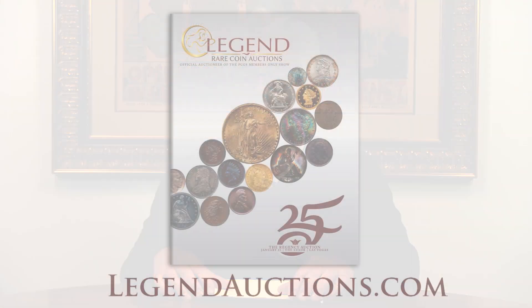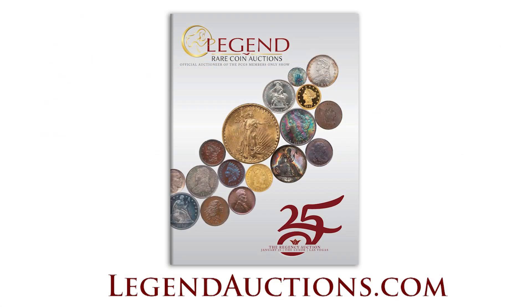So those are some of the highlights from the sale. We hope to see everyone at the Luxor. It's supposed to be a wonderful location, newly remodeled, so we're anticipating having a great show and a great auction. I hope to see you there.